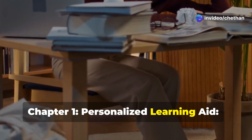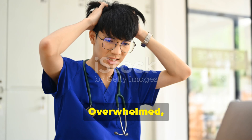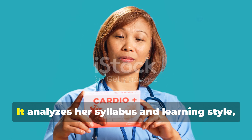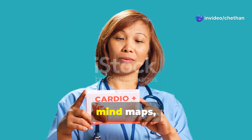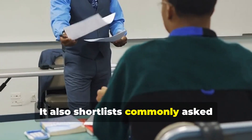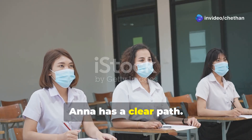Chapter 1: Personalized Learning Aid. Meet Anna. Her exams are in a week and she's swamped with textbooks. Overwhelmed, she doesn't know where to start. But then she turns to Gemini AI. It analyzes her syllabus and learning style, generating a personalized study plan, interactive flashcards, mind maps, algorithms, and mnemonics. It also shortlists commonly asked questions and answers, significantly boosting Anna's confidence. Suddenly, Anna has a clear path.